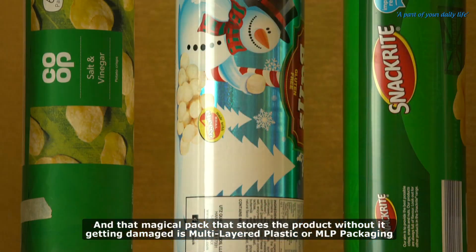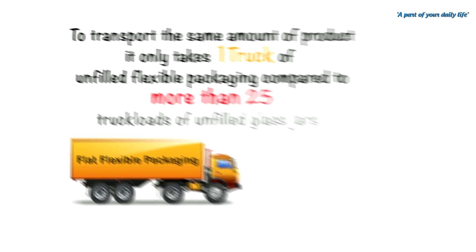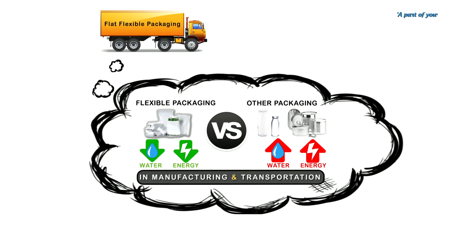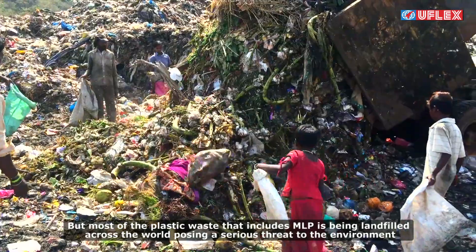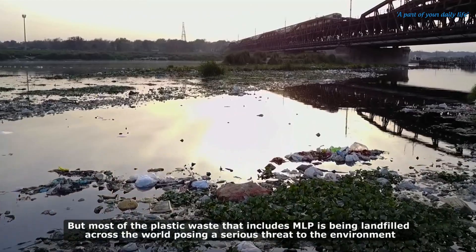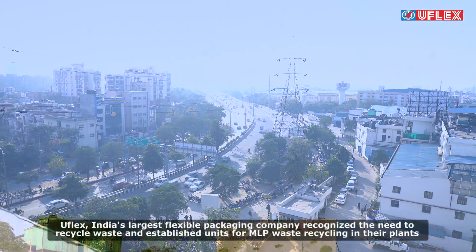That magical pack that stores the product without it getting damaged is multi-layered plastic, or MLP packaging. MLP is by far the most cost-effective and sustainable solution available for almost all packaging applications. MLP is 100% recyclable, but most plastic waste that includes MLP is being landfilled across the world, posing a serious threat to the environment.